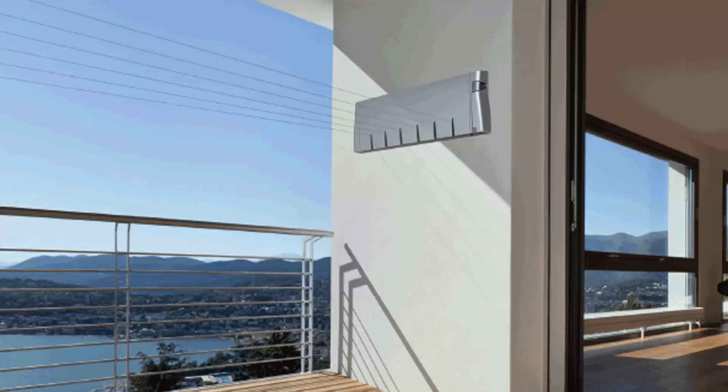Retractable clotheslines are still very popular around Australia. These are great for modern homes as they extend out only when you need the lines and then retract back into the cabinet, so they are completely out of sight when not in use. We have a range of products from Hills, Austral and Daytec, and these units come in sizes of single line, twin line, and the more traditional ones with four, five and six lines.